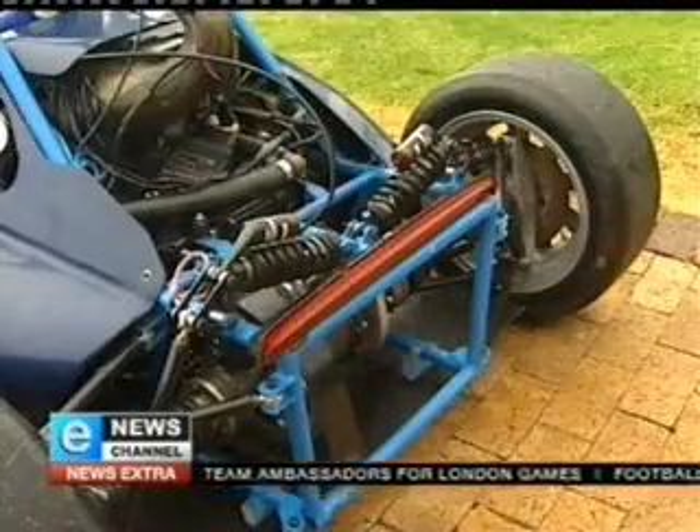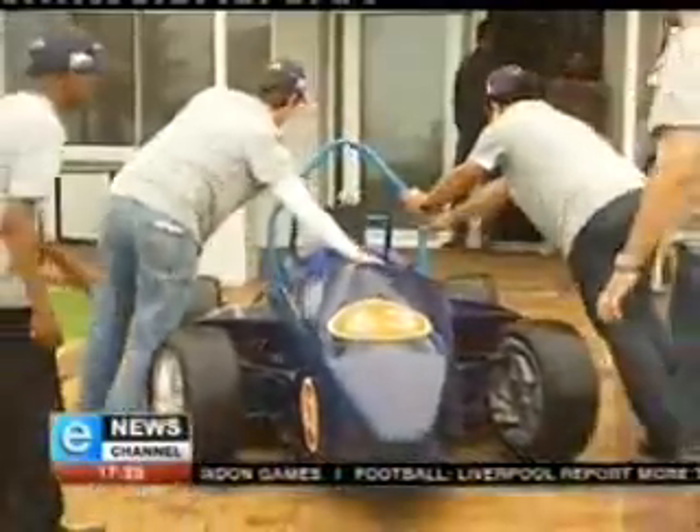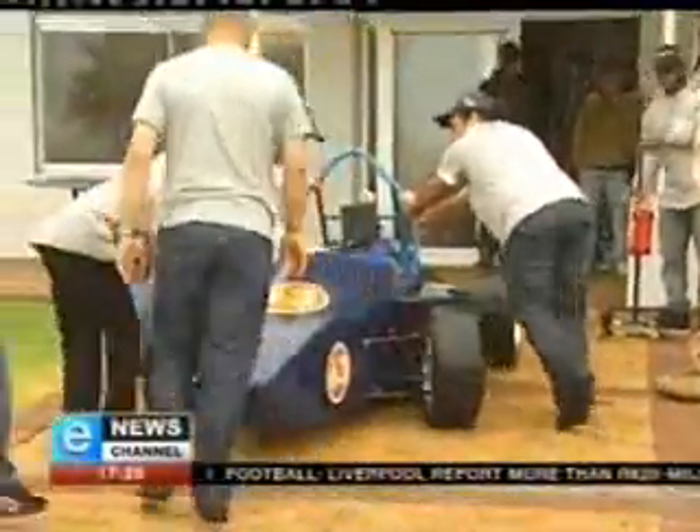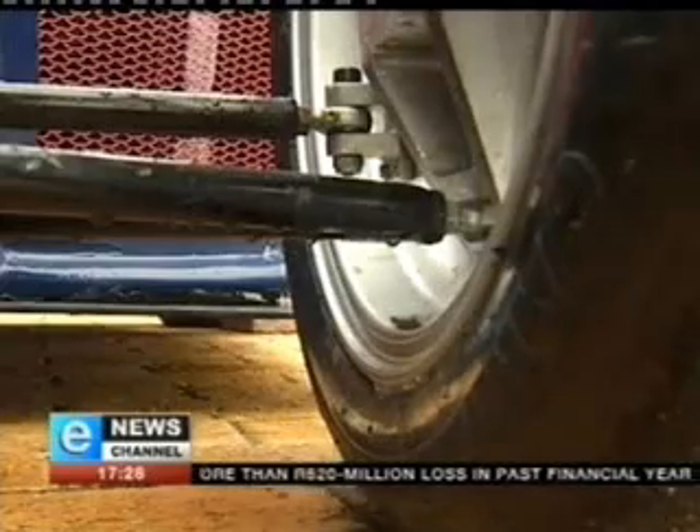My role has been to design and manufacture the intake manifold. These Cape Peninsula University of Technology students hope their three years of blood, sweat and tears will pay off in the three-day challenge.